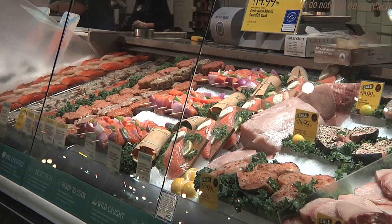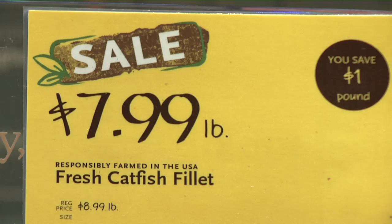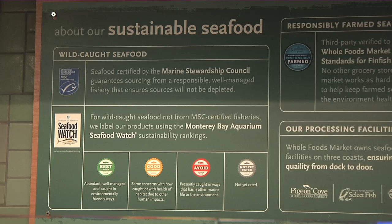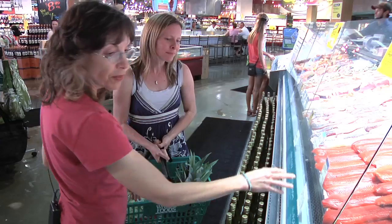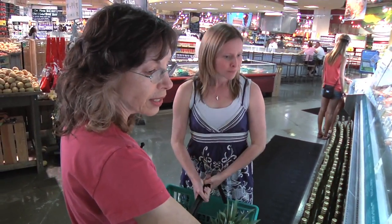At the Whole Foods Market seafood counter, you know where your fish was caught, if it's wild or farm-raised. And now you'll know just where it ranks on a scale of sustainability. For example, on the Alaskan Turbo, we've got the good label there.